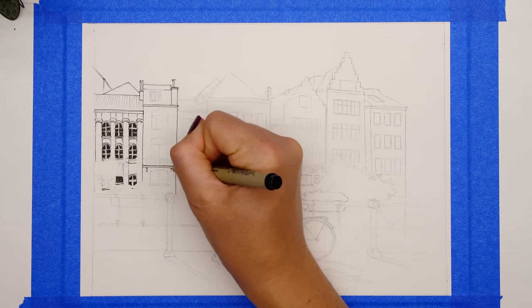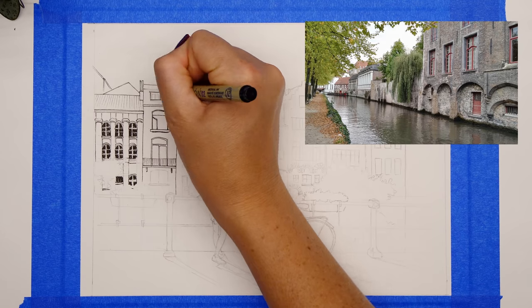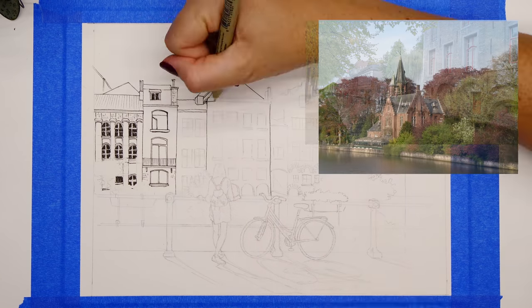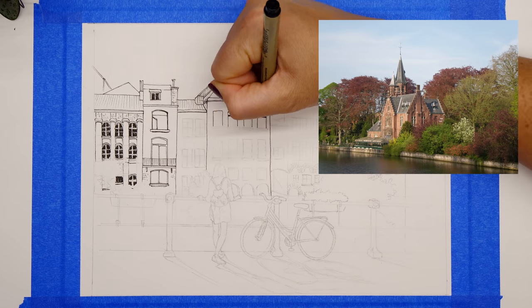I'm doing a very cute picture of Bruges, which is a medieval city with cobblestone streets and beautiful canals. It reminds me a lot of Venice, and in my research I found it's sometimes called the Venice of the North — so if you're getting that vibe, that would be why.